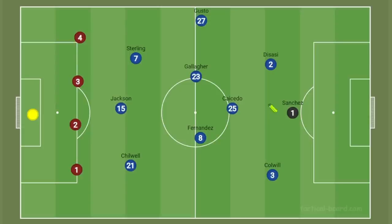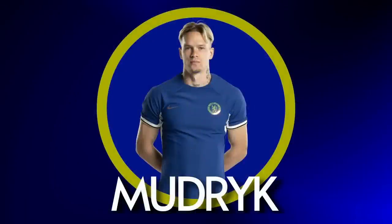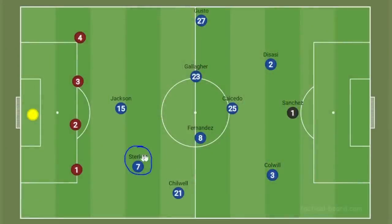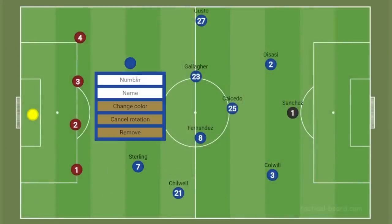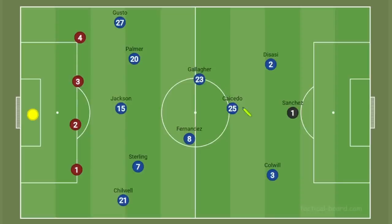With Silva now out of the team, we get to add an extra attacker. My personal solution up top is to shift Raheem Sterling onto the left-hand side, then bring in Noni Madueke or more suitably Cole Palmer onto the right-hand side. This gives us the five up top that we need to create overloads, puts Enzo into his natural eight position where he can dictate play, and means we don't sacrifice either defensive midfielder — which will be beneficial if and when Romeo Lavia comes into the team next to Caicedo.